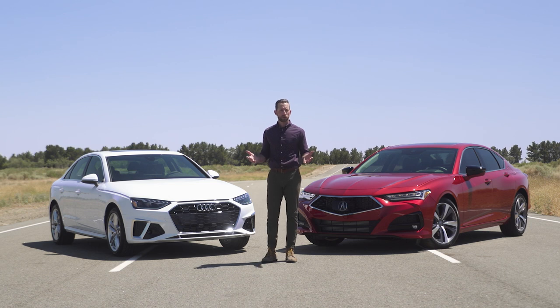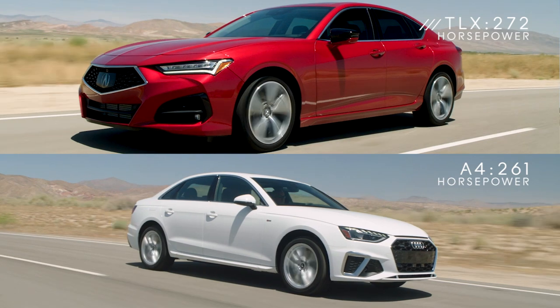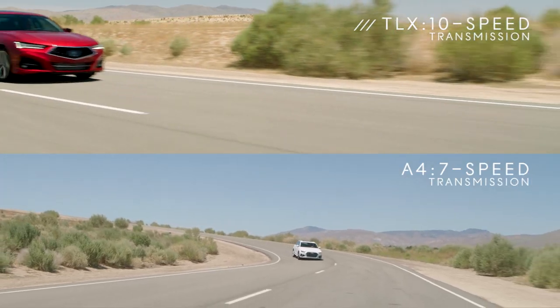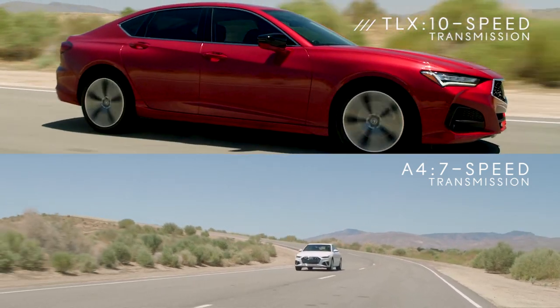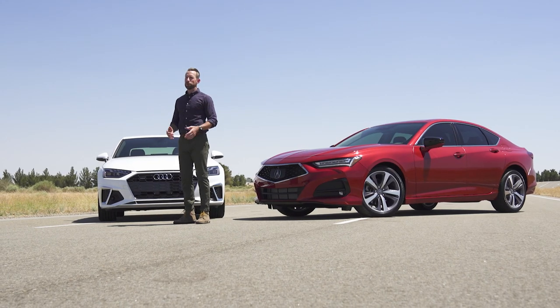When it comes to performance, the A4 does pretty well — it is an Audi after all. Like the TLX, it also has a two-liter turbocharged engine and they both handle really nicely, but that's where the similarities end. The Audi has less horsepower and less torque than the TLX, not to mention it's got only a seven-speed transmission versus a 10-speed in the Acura. And even if you upgraded to the 45 TFSI model with quattro all-wheel drive, the performance still falls short.